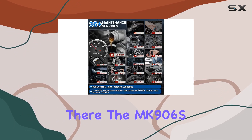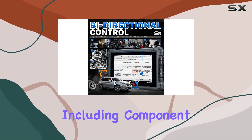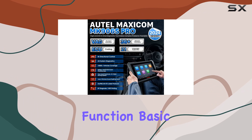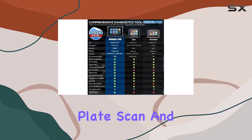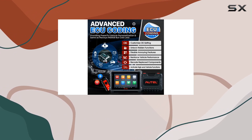But it doesn't stop there. The MK906S Pro adds 10 plus high-end features, including component matching, refresh hidden function, online account login, VEG-guided function, basic iMemo service, power balance, thin license plate scan, and more. It even supports endoscope and battery test purposes through additional tools.